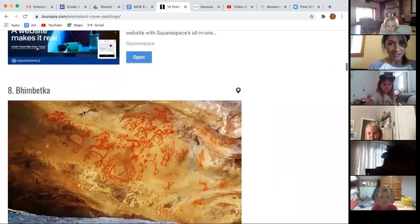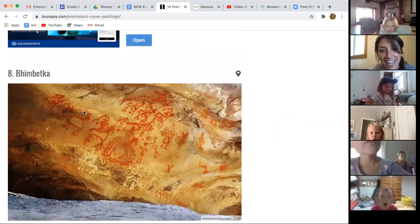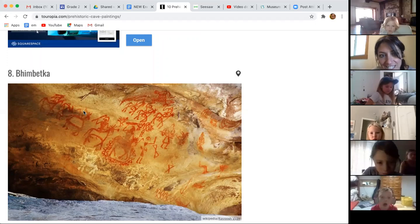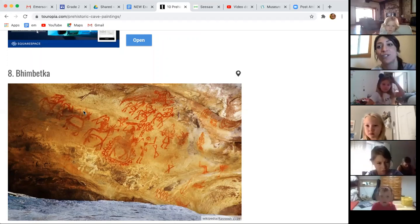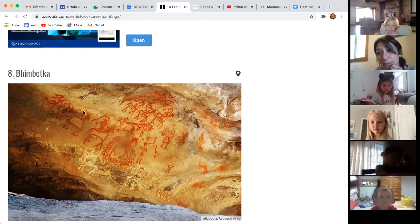It's okay if you don't want to just sit and watch — if you want to be drawing, that's totally fine. This next one I feel is kind of cool because we can see that they're riding horses. If you look closely, somebody is riding a horse, and you can see something on their head — maybe they had some kind of headdress or feathers or a helmet.